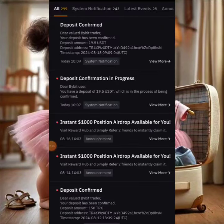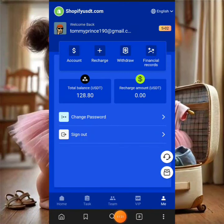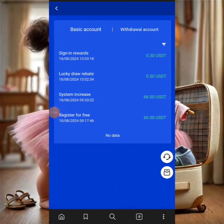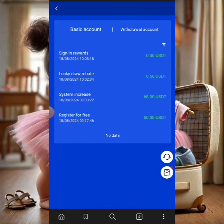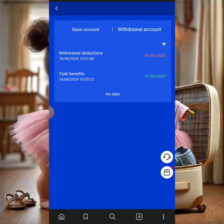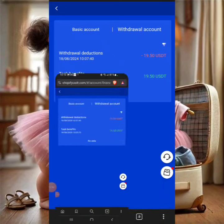Now let's look at how to promote this platform effectively on Facebook. I'll click 'Financial Record' then 'Withdraw' to see the withdrawal history. I've taken a screenshot of that as well. I'm also copying my invite link to use in the Facebook posts.